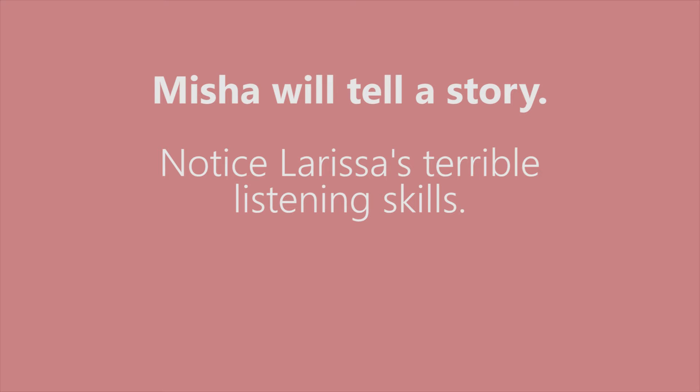We're going to put this all together now and show you what happens when someone uses these skills and when someone doesn't. Misha's going to tell me a story and you can watch my reaction. Misha tells the story of trying to get her mom a sheepskin rug shipped from Bosnia as a birthday present — it arrived late, but her mom loved it and said it was the best present she'd ever received because it came from all the way around the world. Larissa's response: 'Oh, interesting. Okay.' — minimal, disengaged.